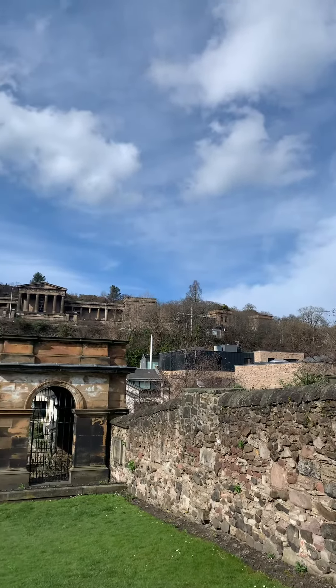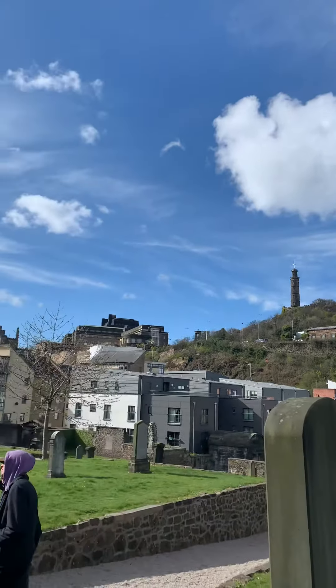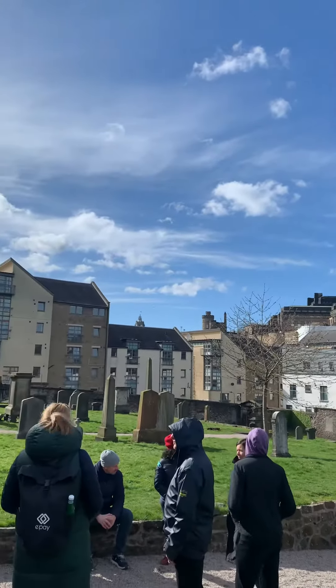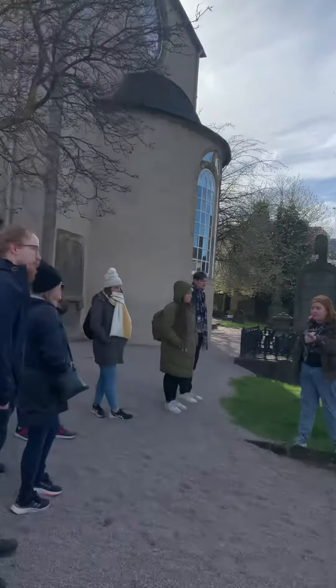They were all taken away to make ammunition and that kind of thing for the First World War. But the reason that these big monuments exist is because we touched on the body snatchers when we were talking about Burke and Hare.